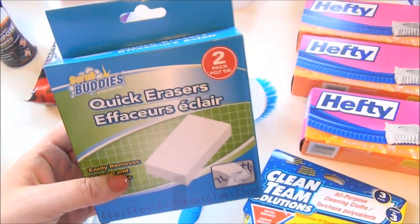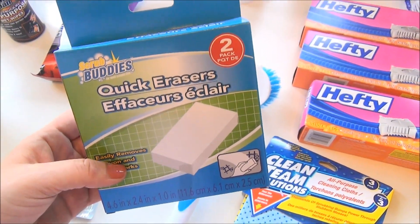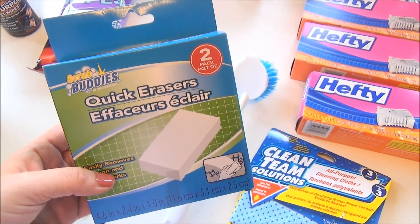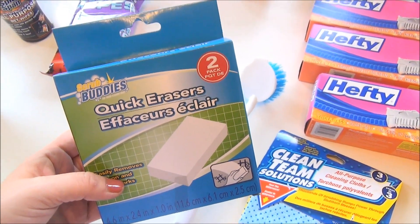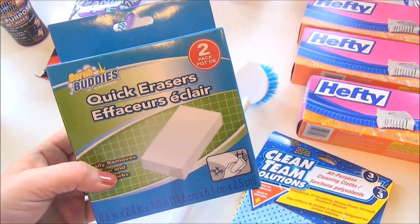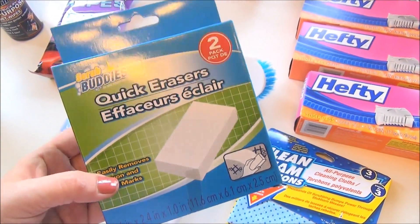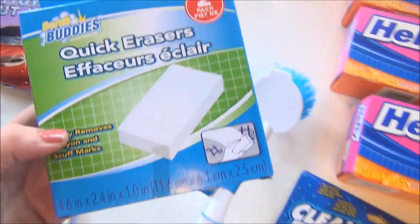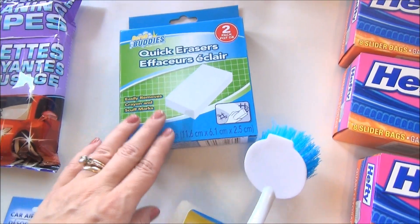I got some more Scrub Buddy quick erasers — this is just the generic version of the Mr. Clean erasers. I love cleaning my bathtubs with these, and the railings, the step window seals. They work great in the kitchen on counters — great on anything. I found that these generic ones were pretty much as good as the more expensive ones.